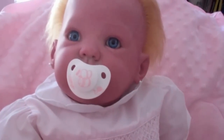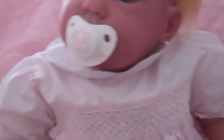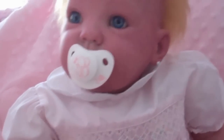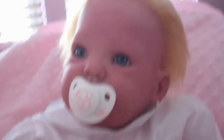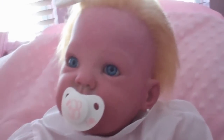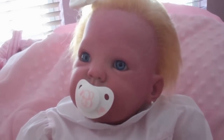Hi guys, I'm going to do a detailed video of Claudia. She is the Cuddle Sculpt by Donna Rupert. She is a nine-month-sized baby, and she was customized for Christmas. I got her on Christmas, so I've had her for a little while now.